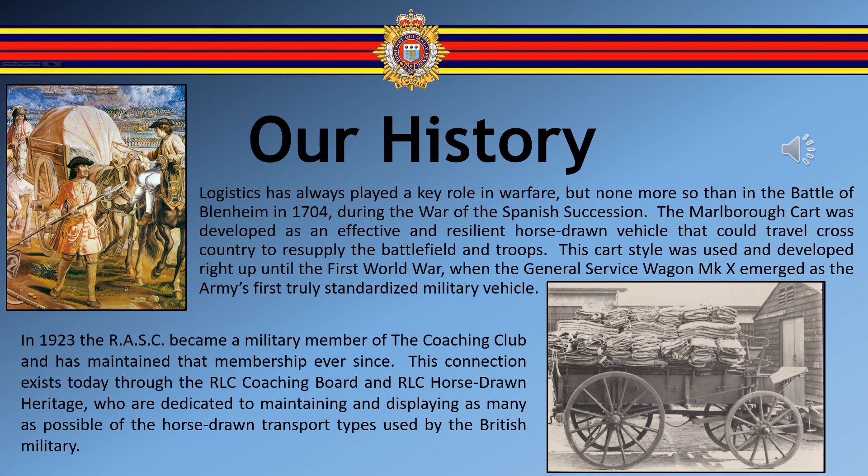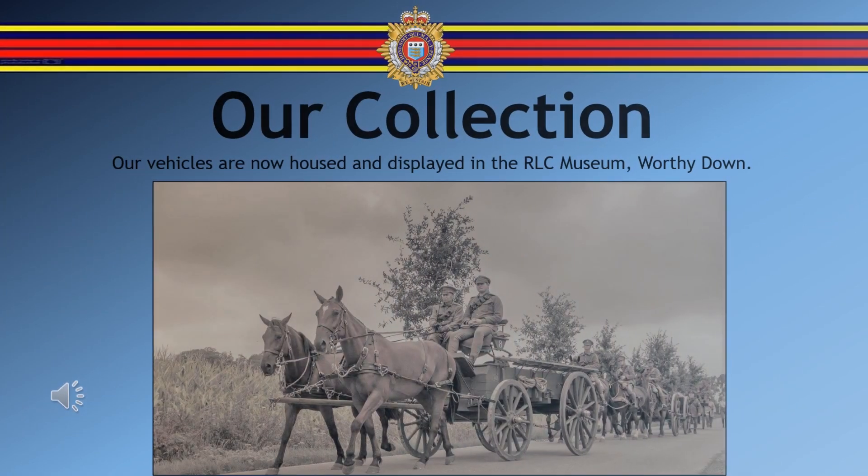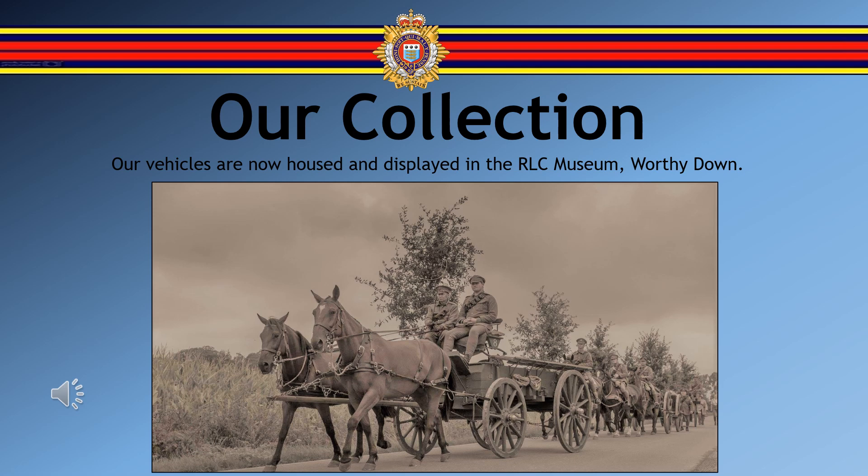In 1923, the RASC became a military member of the Coaching Club and has maintained that membership ever since. This connection exists today through the RLC Coaching Board and RLC Horse-Drawn Heritage, who are dedicated to maintaining and displaying as many as possible of the horse-drawn transport types used by the British military. Our vehicles are now housed and displayed in the RLC Museum in Worthydown, and we offer here a few photographs and videos as a representation of the collection.